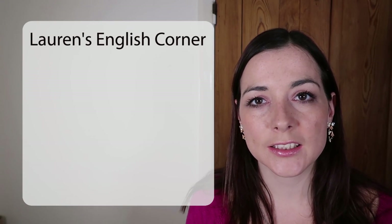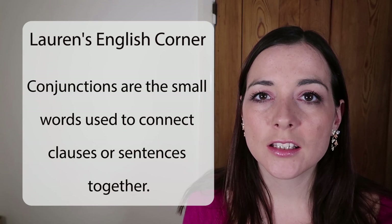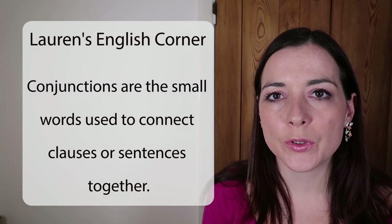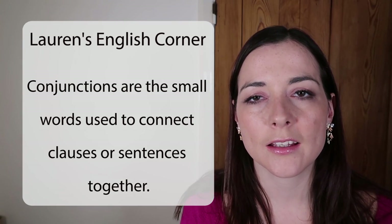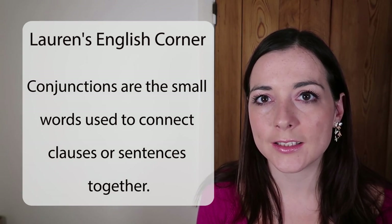Today's lesson is a short beginner's lesson on some simple conjunctions. Conjunctions are the small words that we use to put two clauses together, which could make two sentences. Instead, we're going to make one longer sentence.